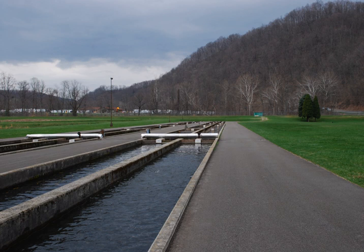A raceway, also known as a flow-through system, is an artificial channel used in aquaculture to culture aquatic organisms. Raceway systems are among the earliest methods used for inland aquaculture. A raceway usually consists of rectangular basins or canals constructed of concrete and equipped with an inlet and outlet. A continuous water flow-through is maintained to provide the required level of water quality, which allows animals to be cultured at higher densities within the raceway. Freshwater species such as trout, catfish and tilapia are commonly cultured in raceways.